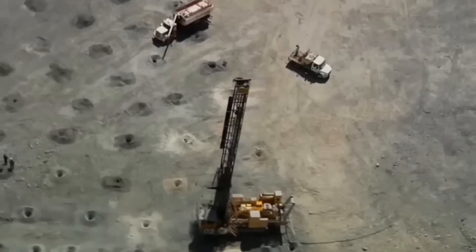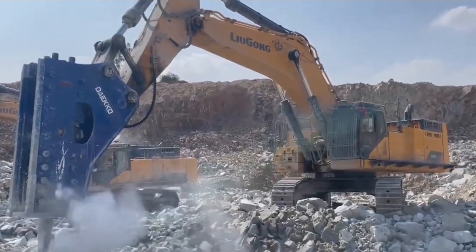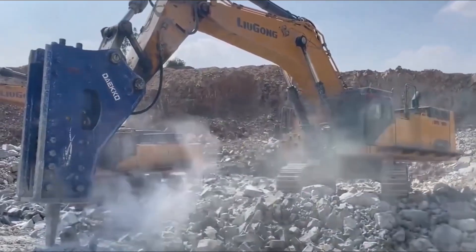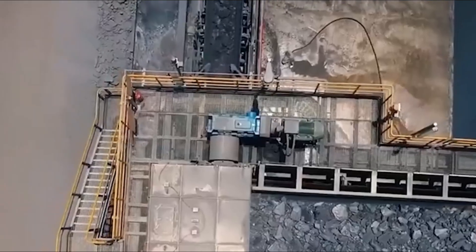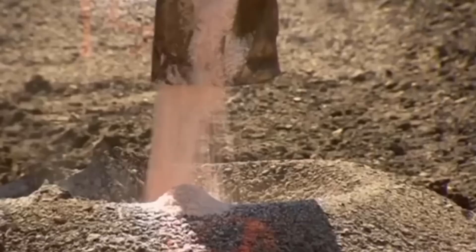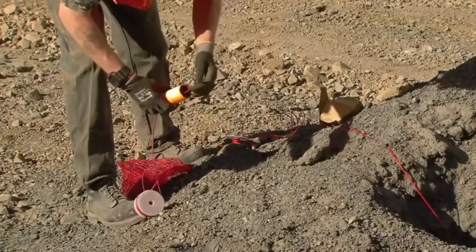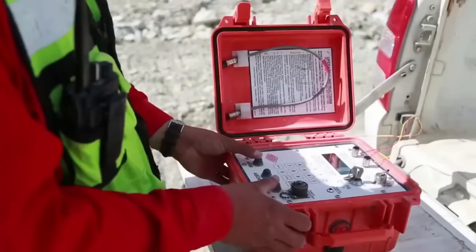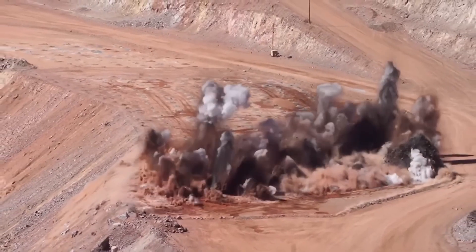Before miners reach the copper ore, they must remove layers of barren rock known as overburden. Then drilling rigs bore hundreds of deep holes, filling them with explosives. After a controlled blast, the loosened rock is loaded by hydraulic excavators, each scoop grabbing up to 80 tons of material. This mixture might contain less than 0.5% copper, but it's from this tiny fraction that the metal driving modern civilization will be born.